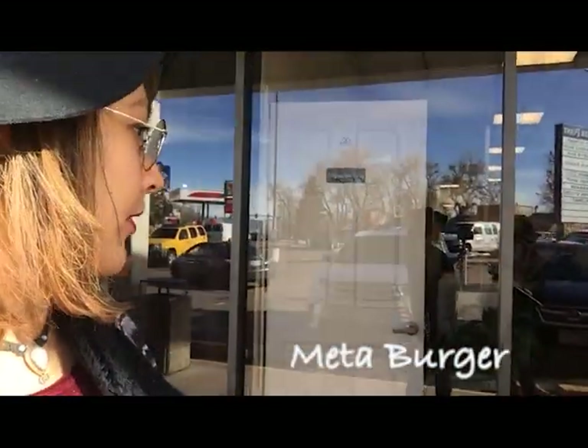We are at our second destination: Meta Burger. This is a restaurant with all vegan burgers and all vegan options on their menu, so we're going to go ahead and try them out.